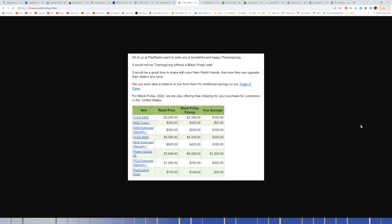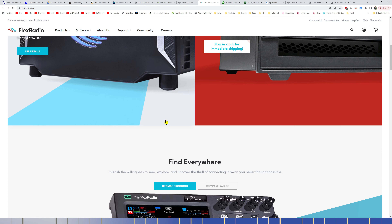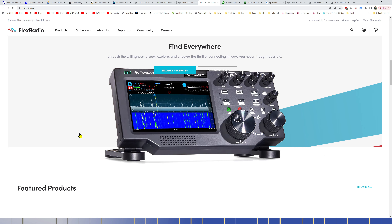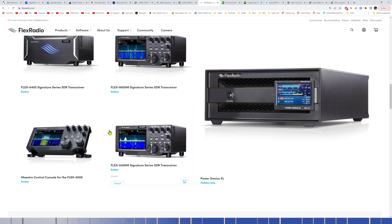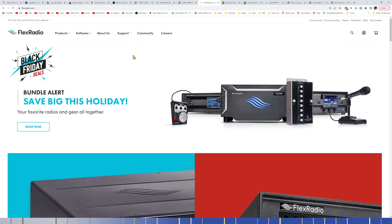FlexRadio is still running their Black Friday sale from a couple weeks ago. There are deals on the Flex 6400, 6400 with tuner, extended warranty, 6600 with extended warranty, the Power Genius XL amplifier, and the control knob. You can save $1,200 off the Power Genius. Use coupon code HAM RADIO 50 at FlexRadio.com for an additional $50 off — let me know in the comments if that stacks with the Black Friday deal.